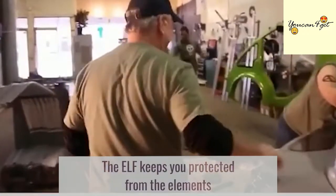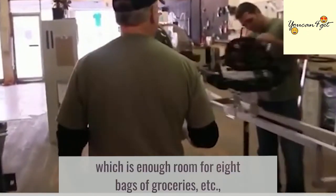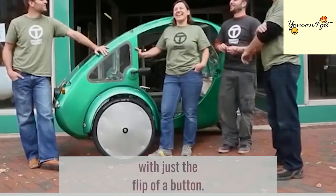The ELF keeps you protected from the elements and allows you to carry passengers and cargo, which is enough room for eight bags of groceries. It can travel up to 30 mph and shift into electric mode with just the flip of a button.